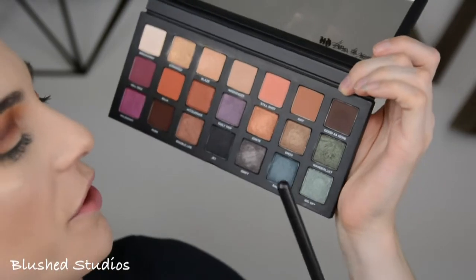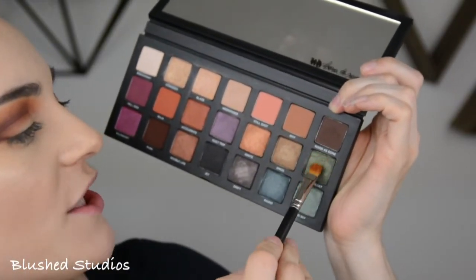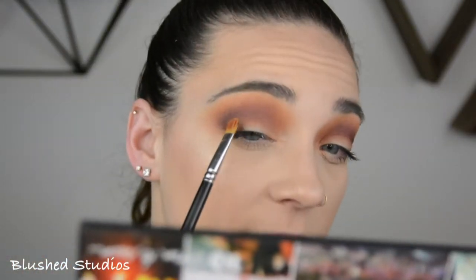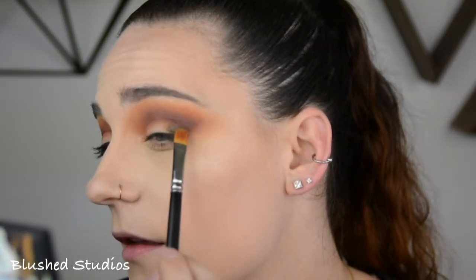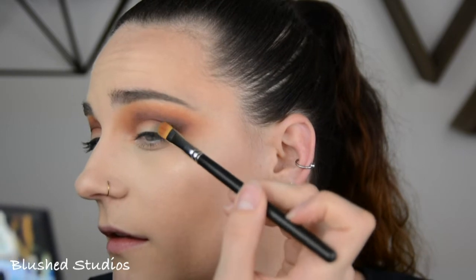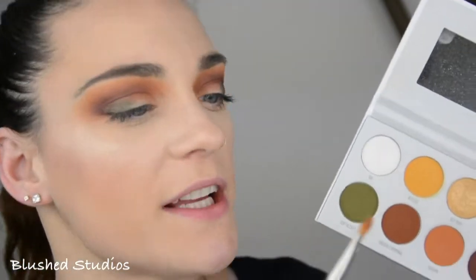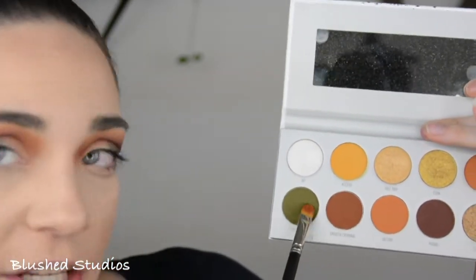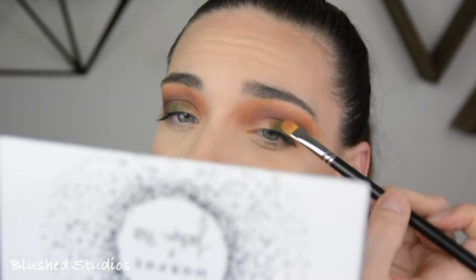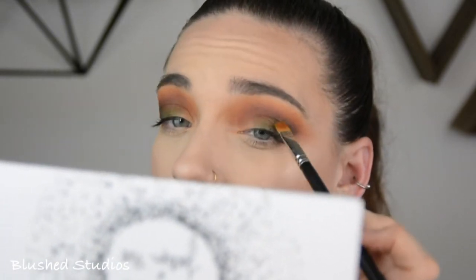Now I'm going into the Born to Run palette. I'm going to take the color Wanderlust on a flat shader brush — a nice little dark green color — and I'm just going to focus this right here on the outer corner of my eye. Same brush, same side, I'm going to go ahead and go in with a little Top Secret and kind of put this in the center of my lid.